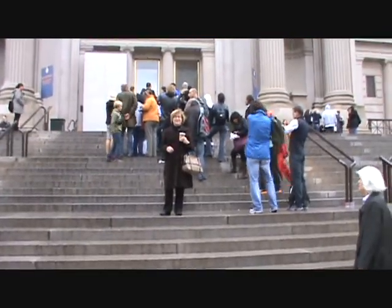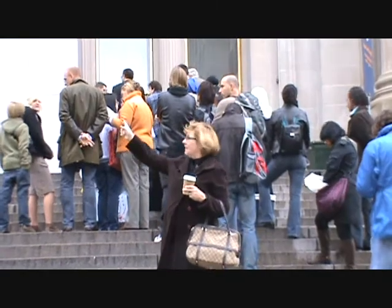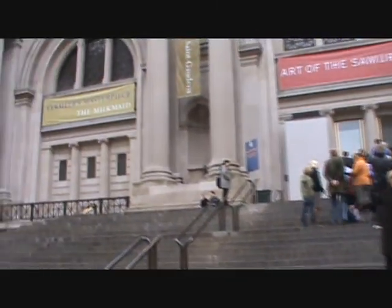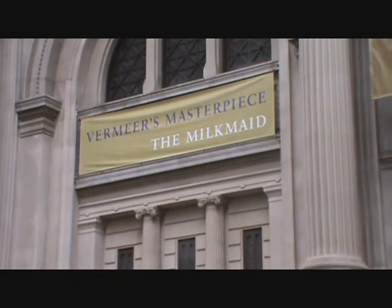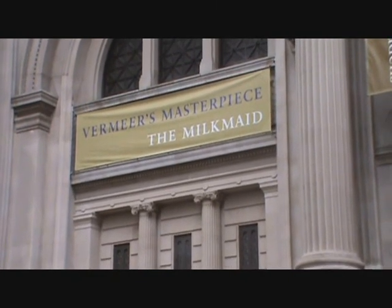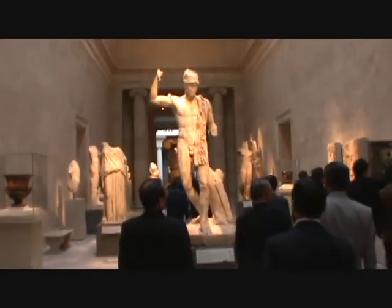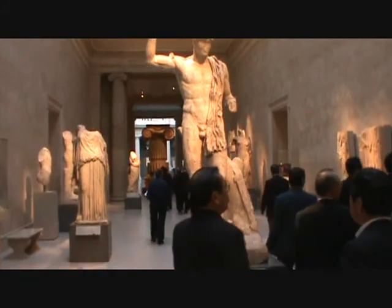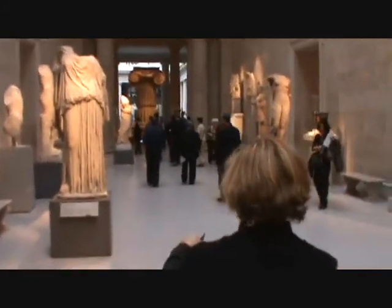Here we are at the Met. Hello, Joelle. Down here to see Vermeer's works. Here we are at the Met, working our way down through the Stolen Antiquities.